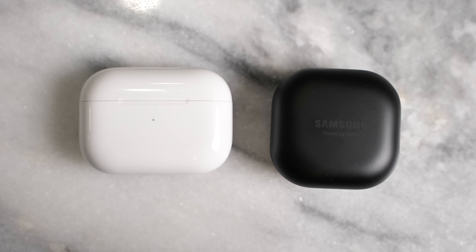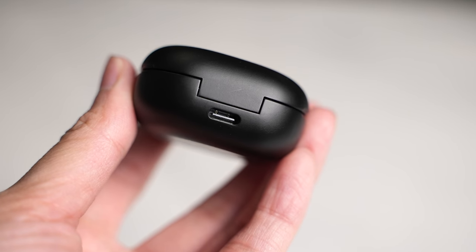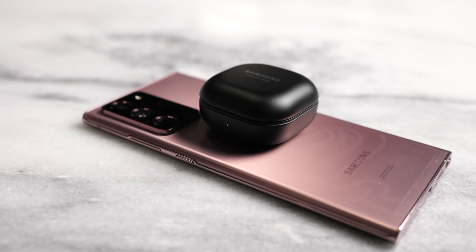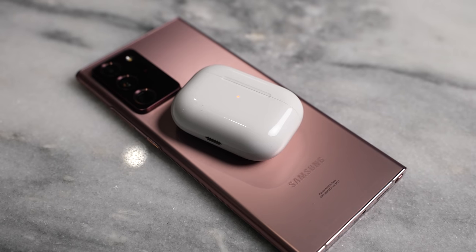The Buds Pro come with a ton of features as we're going to be pairing it against the AirPods Pro. First off, it has USB Type-C charging as opposed to Lightning on the AirPods Pro, and that gives it an advantage — 10 minutes of charge will give you two hours of use. You've also got wireless charging, something you'll also find on the AirPods Pro.